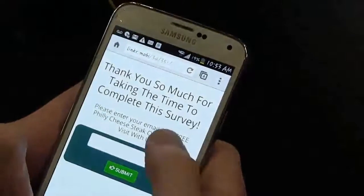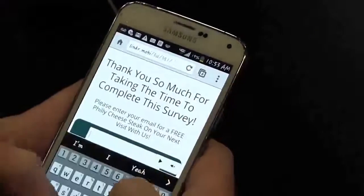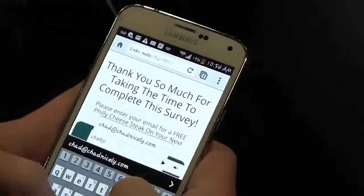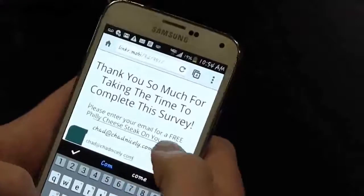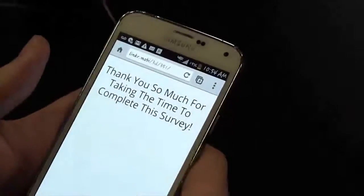Okay, thank you so much for taking the time to complete the survey. Enter your email for a free Philly cheesesteak. Absolutely. I definitely want that Philly, so I'll just do chad@chadnicely.com. Submit. Boom. There we go.